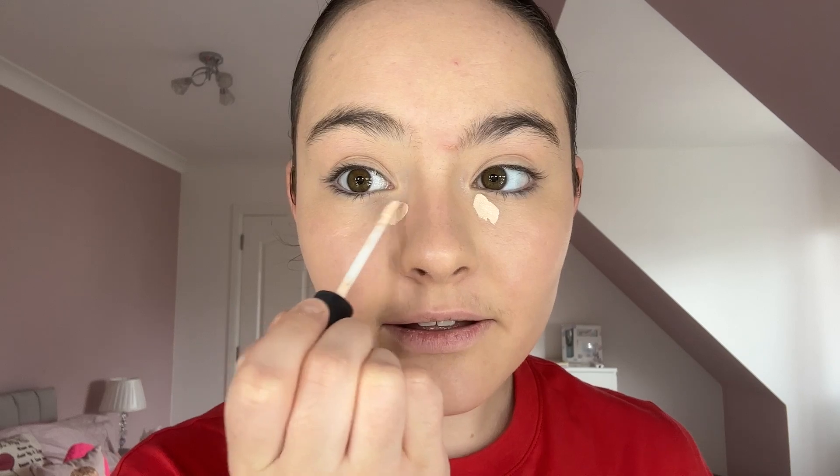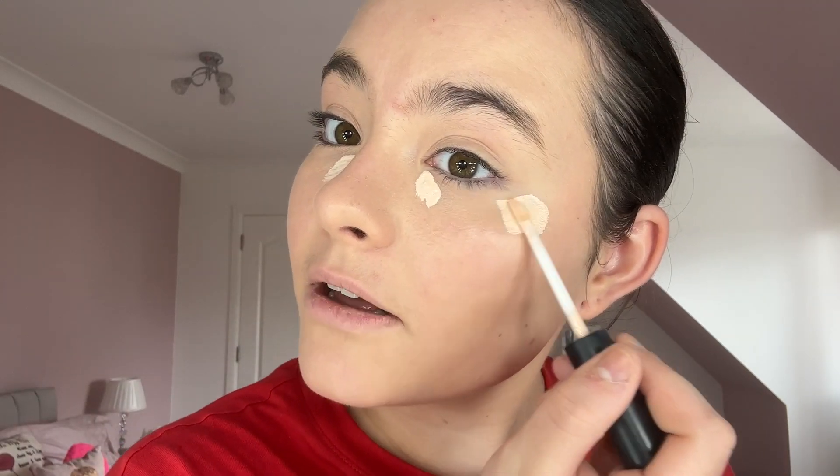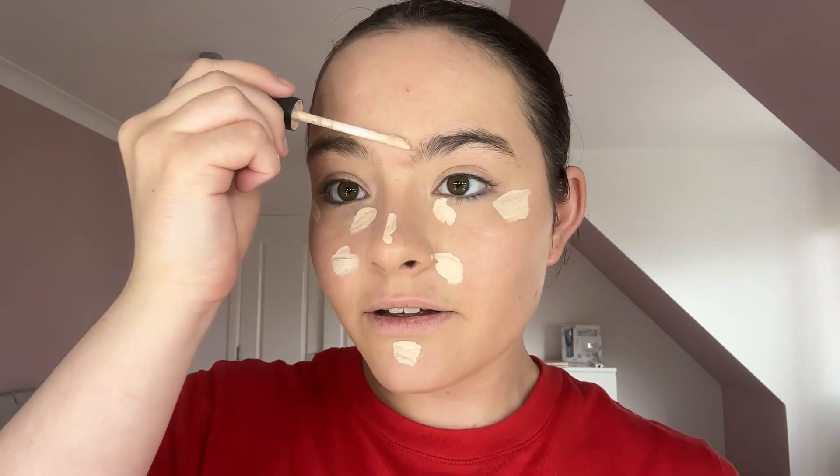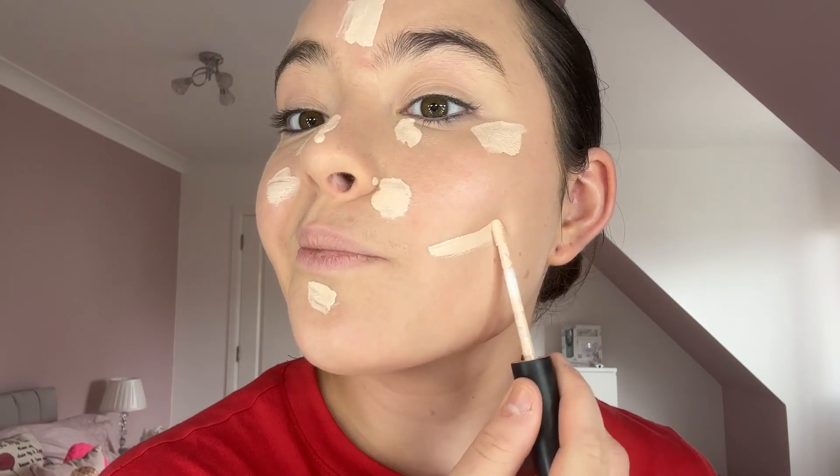Looking a little orange — as per usual, I'm going to go in with my MAC Studio Fix concealer in the shade NW15. This is going to brighten up the under eyes. Adding a tiny little bit, and also putting it up here, a little on the nose, the chin — anywhere I want to brighten. Get the beauty blender again and blend that out.